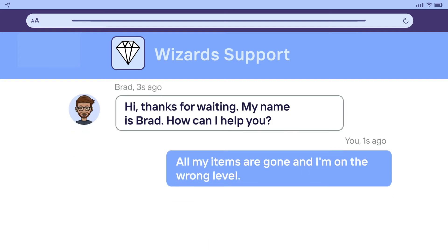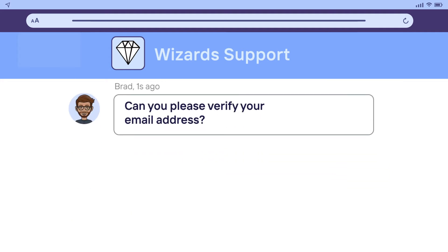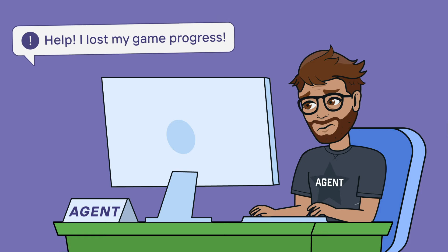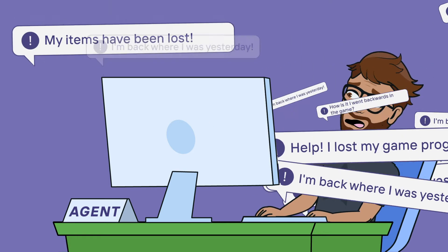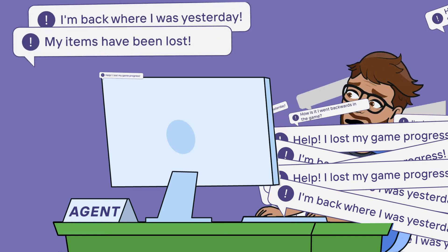Agents have to spend much of their time collecting routine information like user ID, last login, and more. And when agents are spending all their time just collecting information, they fall behind, leading to longer wait times and frustrated users.